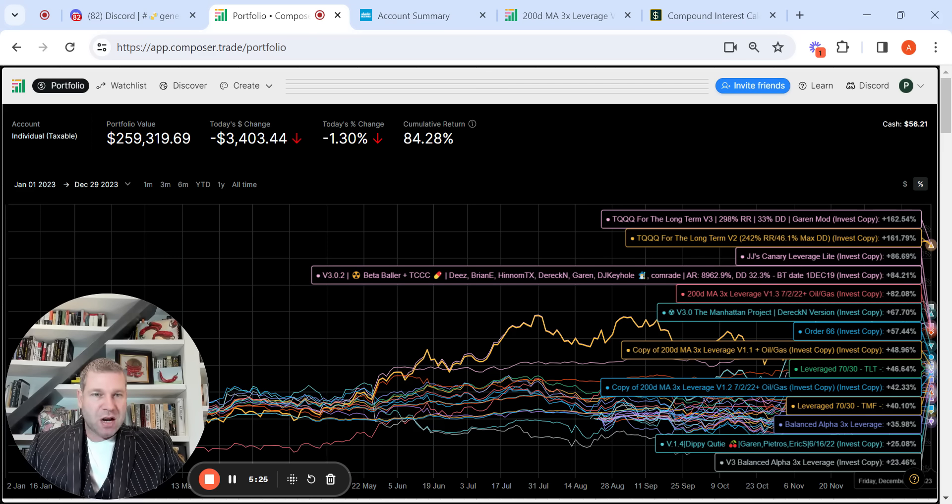Then you have JJ's Canary's Canary Leverage Late — that's from Jay Wong Jong. He's not too active anymore in the Discord; he was more in the Slack channel with Cody Haas and Eric Snellman in the beginning. I'm a Composer OG — I was one of the first 10 users. That goes back to my close friend Logan Cain, who was approached by Composer when they were just starting out. He wasn't too interested in their software, but I was, so I was able to access it and be one of the first users.